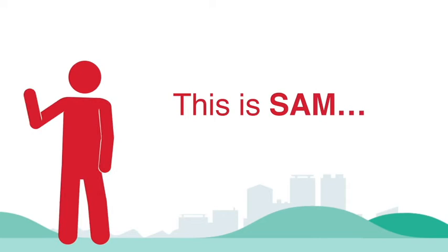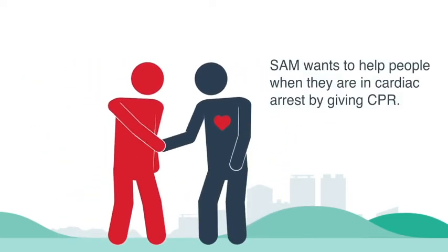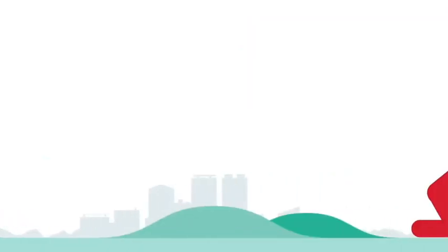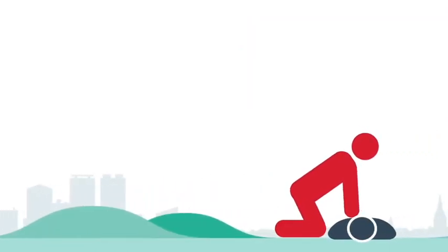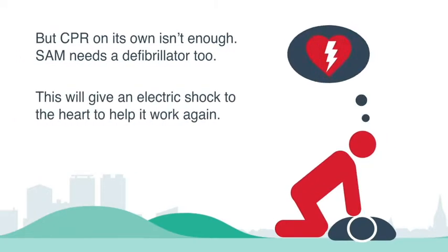This is Sam. He could be you. Sam wants to help people in cardiac arrest by providing cardiopulmonary resuscitation. But CPR is usually not enough and Sam needs a defibrillator too. This gives an electric shock to help the heart start working again.